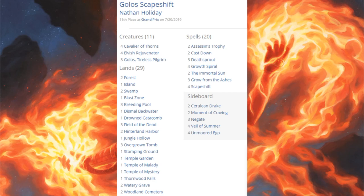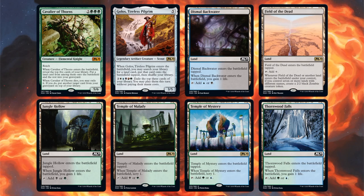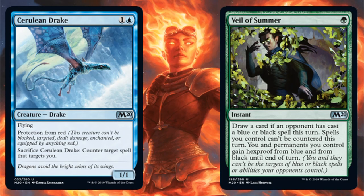Beyond the top eight, here's Golos Scapeshift — very similar to the previous Scapeshift deck with a lot of different types of lands, but this one goes deeper on colors to activate Golos. Golos is a great way to propel the deck if you have a lot of your setup online but don't have Scapeshift yet and don't have enough zombies to close out the game. Core Set 2020 cards in the main: Cavalier of Thorns, Golos Tireless Pilgrim, Dismal Backwater, Field of the Dead, Jungle Hollow, Temple of Malady, Temple of Mystery, and Thornwood Falls. The sideboard has Cerulean Drake and Veil of Summer.